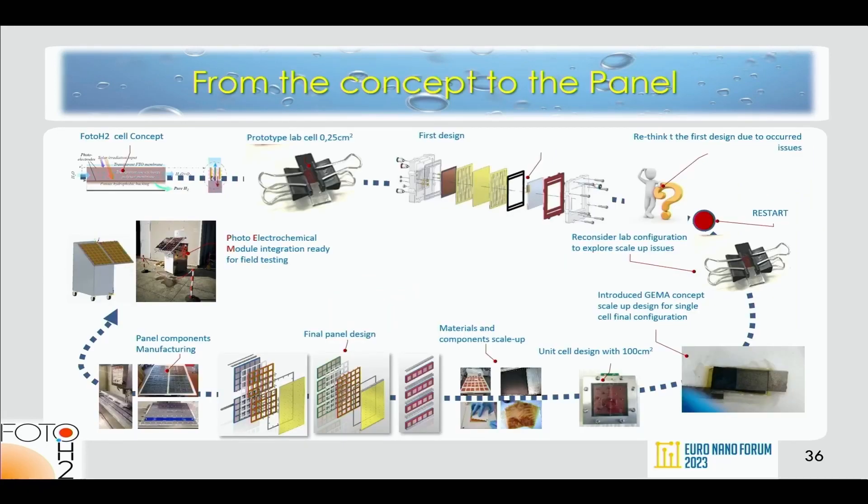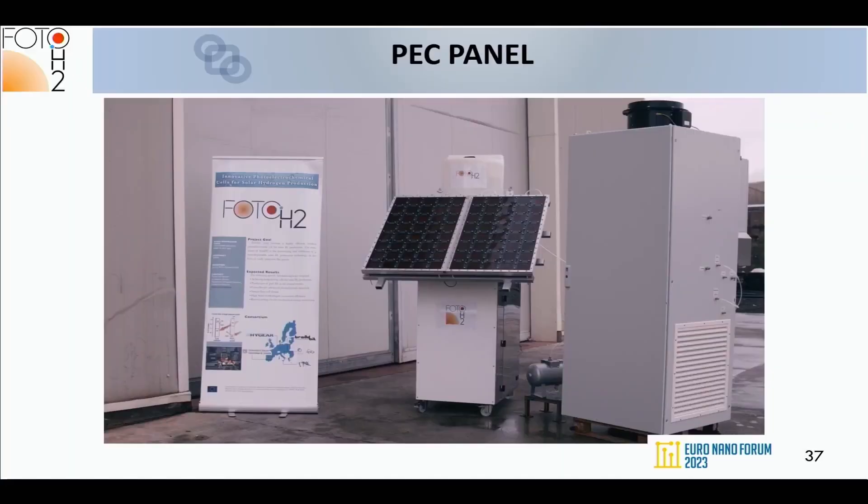The development map shows: first concept and first design for the photo electrochemical cell — it didn't work; we restarted and developed the GEMA concept, which led to the unit cell; then integrating them into a module and a panel to produce the demonstrator.